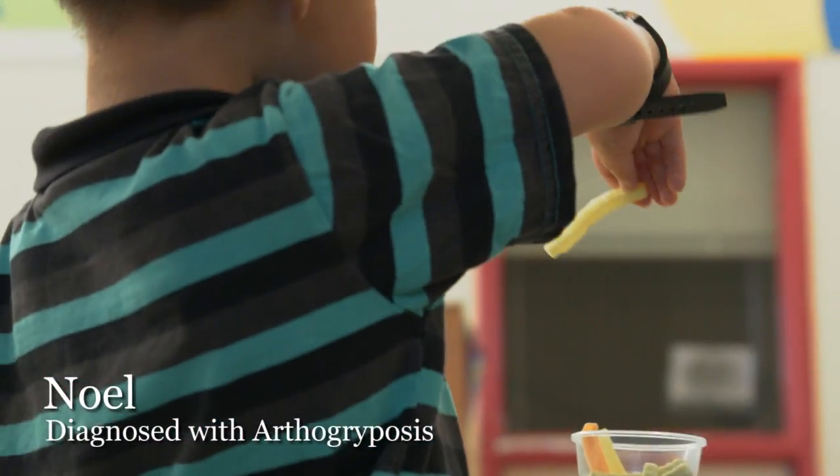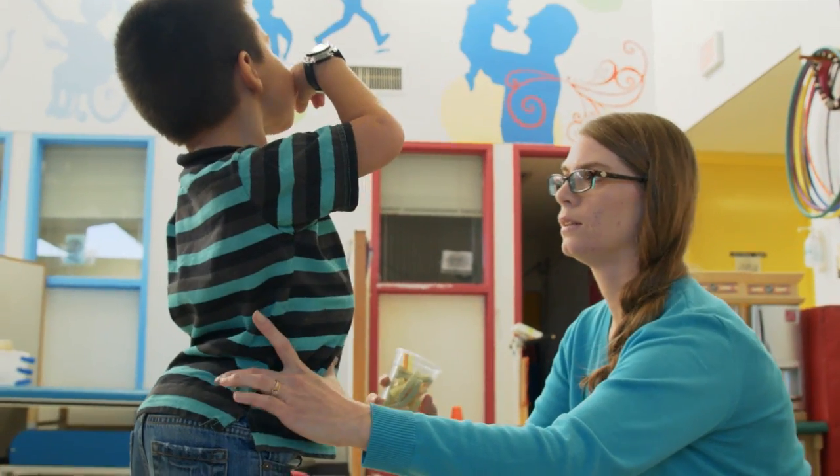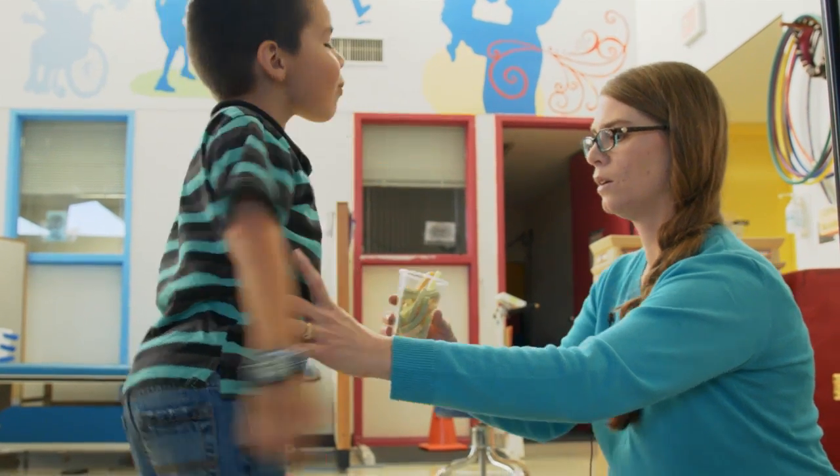Noel was born with artery palsy. That's his disability basically. His arms were backwards, his feet were out instead of in.